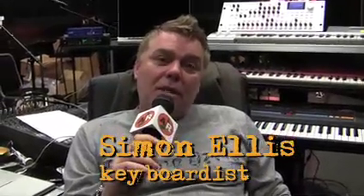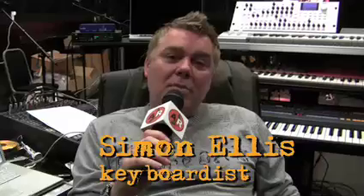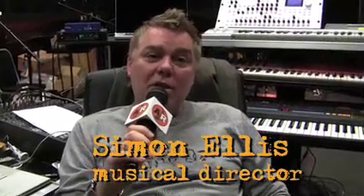Hey, how you doing? My name's Simon Ellis. I'm the Musical Director on the Britney Spears 2009 Circus Tour. We're here rehearsing at the moment in this lovely room. As you can hear, I'm from London, so we keep the British flag flying.